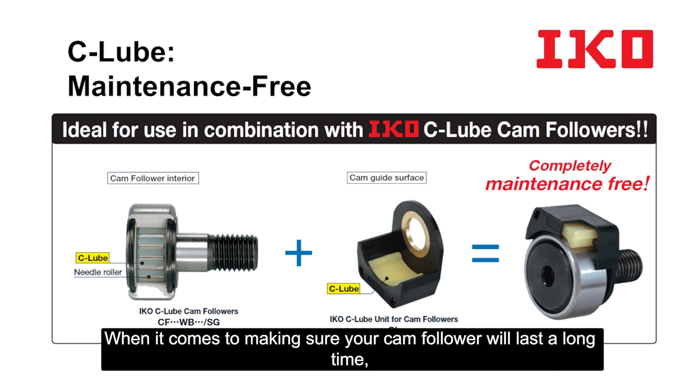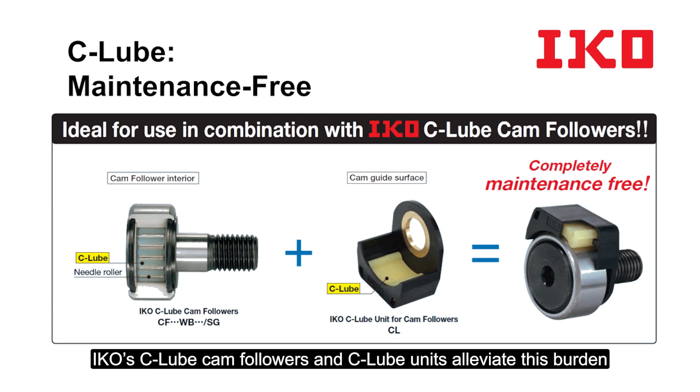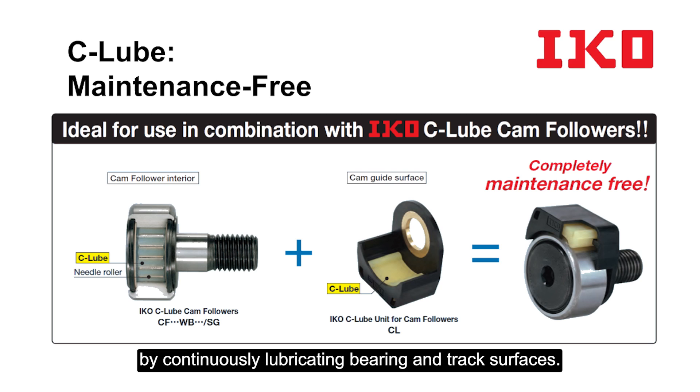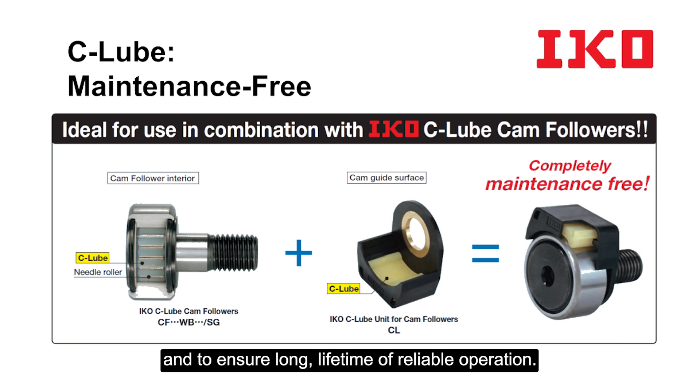When it comes to making sure your camp follower will last a long time, lubrication is necessary but an expensive chore. IKO seal-loop camp followers and seal-loop units alleviate this burden by continuously lubricating bearing and track surfaces, protecting against harsh operating conditions to lower maintenance costs and to ensure a long lifetime of reliable operation.